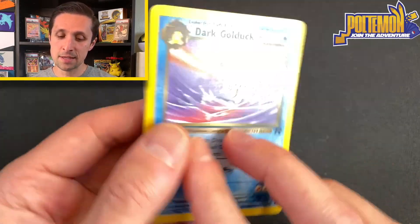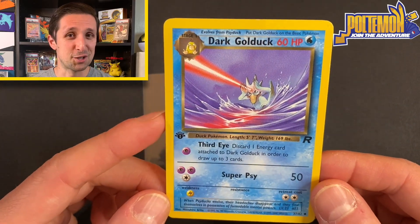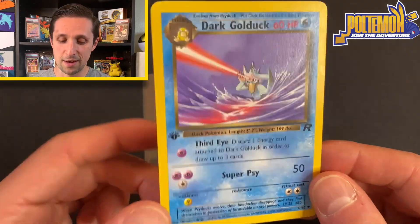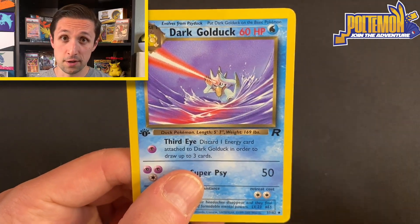Today's card is a Dark Golduck. This card is actually one of my favorite old cards. This is from the set Team Rocket, and you can tell because it has a little R over there. This is also a first edition version of that set.